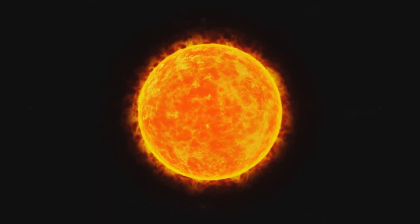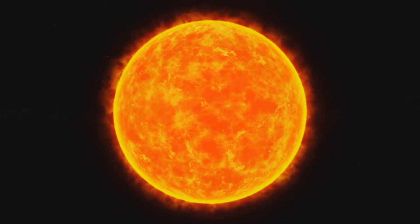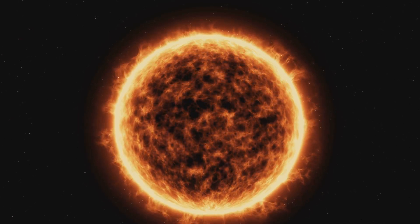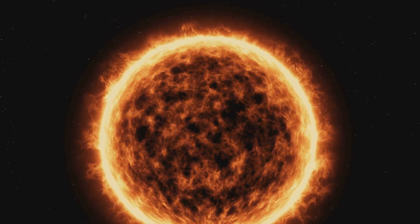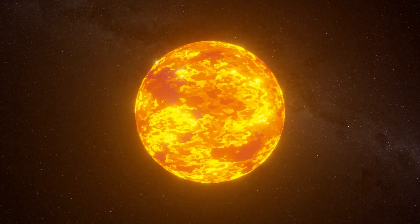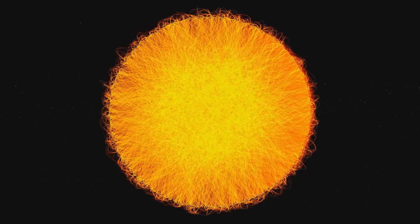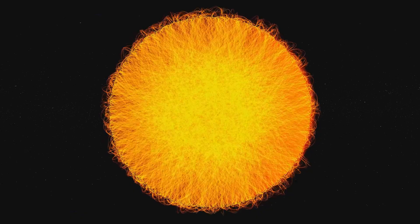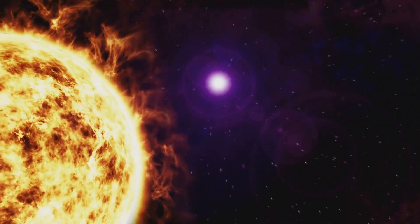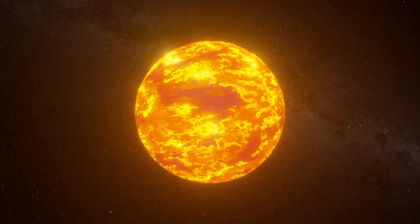Sunspots are also classified based on their structure. The simplest ones are categorized as alpha sunspots, which possess a single magnetic polarity. More complex sunspots, known as beta and gamma sunspots, contain multiple magnetic polarities within a single group. The most complex ones, delta sunspots, have opposite polarities within the same penumbra — a region surrounding the darkest part of the sunspot. This classification is key to understanding the magnetic behavior of sunspots and predicting solar activity. Sunspots, with their intense magnetic activity, are a window into the inner workings of our star, revealing the intricate dance of magnetic forces beneath its fiery surface.